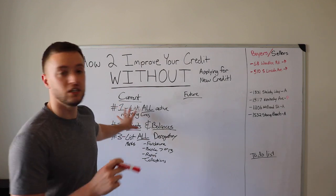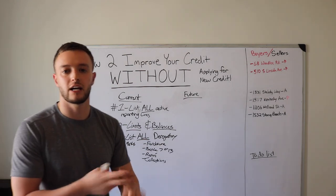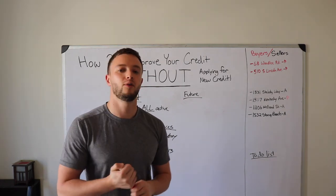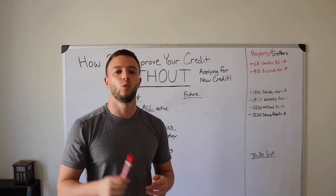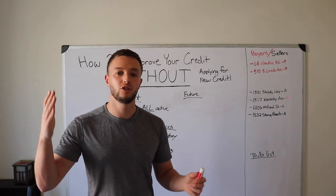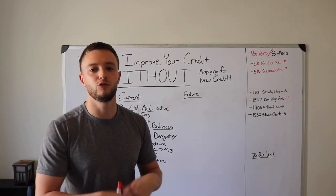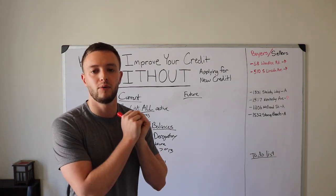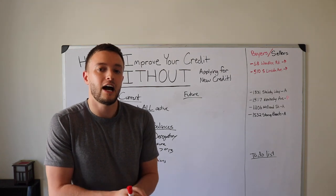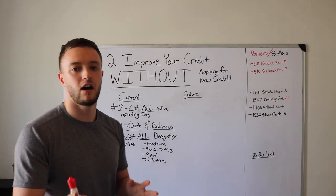Download statements from all your credit card companies — Discover, Capital One, anything that gets reported monthly. Look at the statement to find when the minimum payment is due and when the statement cuts. Pay as much as you can five to ten days before that credit card gets reported out, and don't use it until the statement cuts. Most people pay on the minimum payment due date, so it gets reported out as the previous balance and nothing really gets decreased.